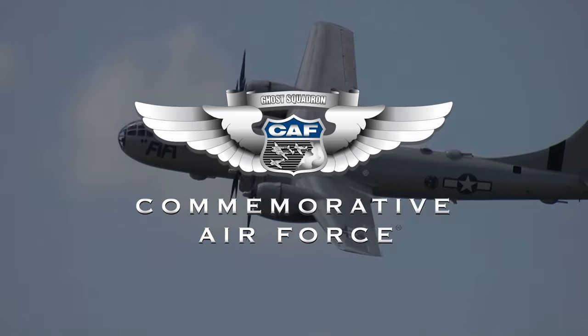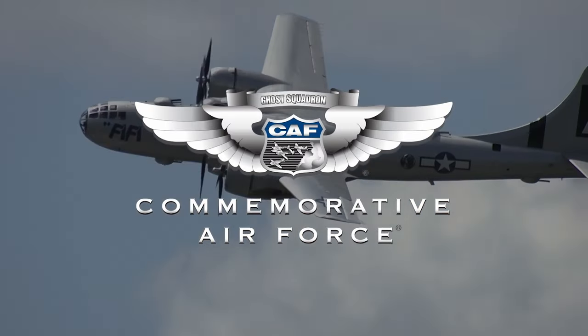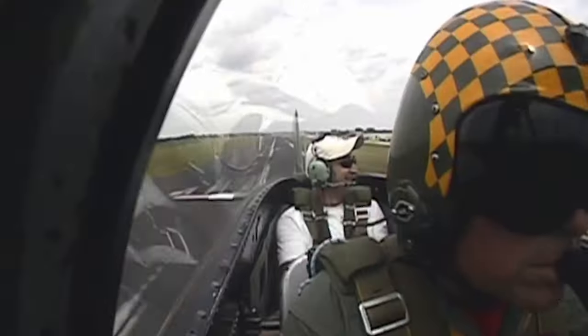Hey everybody! Welcome to CAF Warbird Tube, the show where we talk about World War II, aviation, history, and so much more. Warbird Tube is produced by the Commemorative Air Force, the world's largest flying museum.